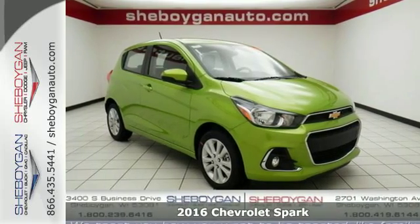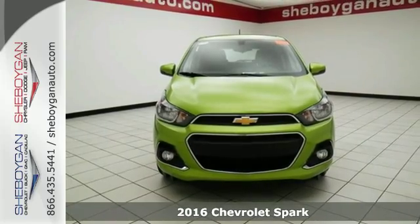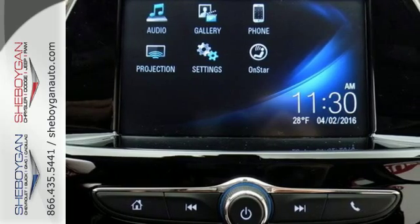Here's a 2016 Chevrolet Spark. Not only does this fun and sporty looking Spark provide amazing fuel efficiency, but it also has technologies that keep you safe, connected, and in command.